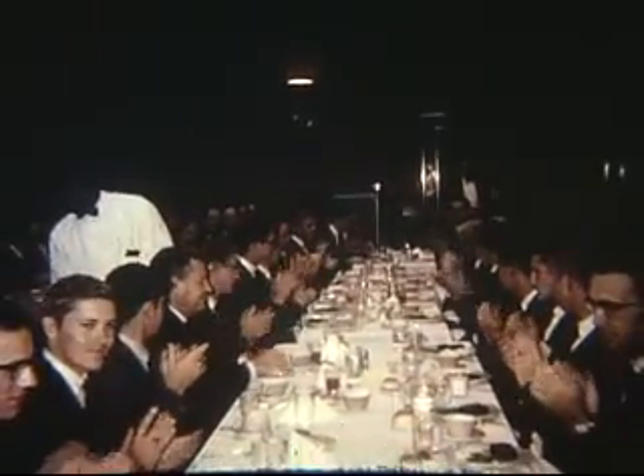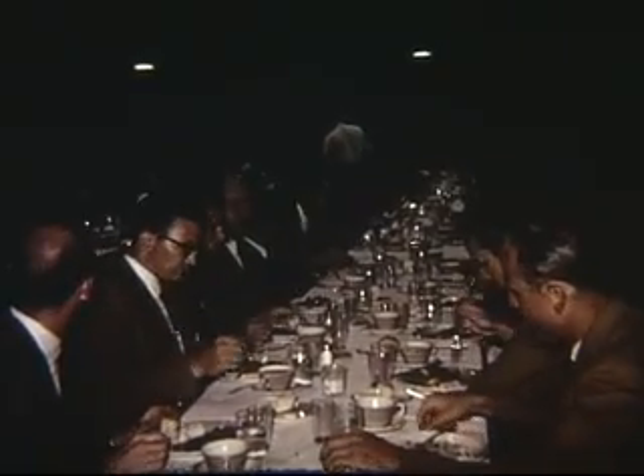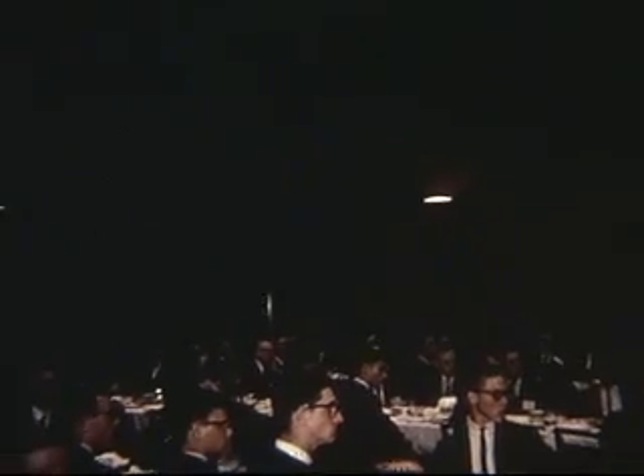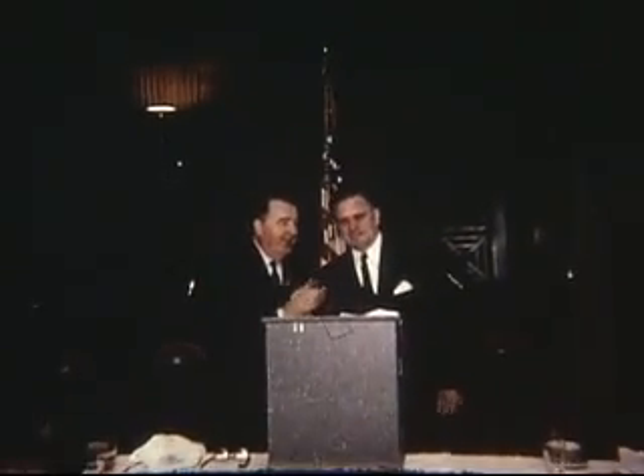A special luncheon held at the Senate Office Building gave the boys an opportunity to meet their own congressmen and senators. These men of high office seemed genuinely interested in all the activities of the National Youth Science Camp. Arrangements for this exciting trip were made by West Virginia Senator Jennings Randolph and the Centennial Commission. President Kennedy's special assistant and advisor in science, Dr. Jerome Wiesner, extended personal greetings. NASA Administrator James C. Webb presented a stimulating luncheon address and was presented a West Virginia Centennial medallion by Mr. Sullivan.